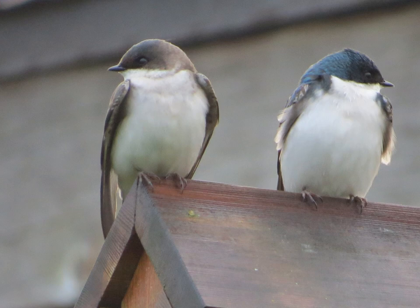Thank you for watching Tree Swallows of Jackson Bottom. Be sure to come and visit. We'll be watching for you.